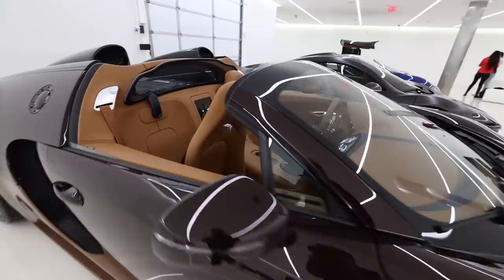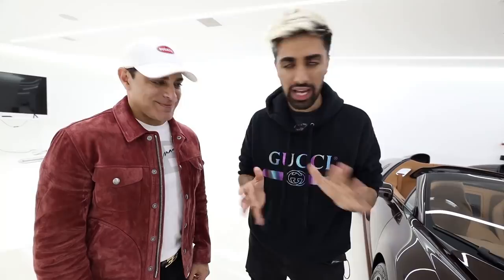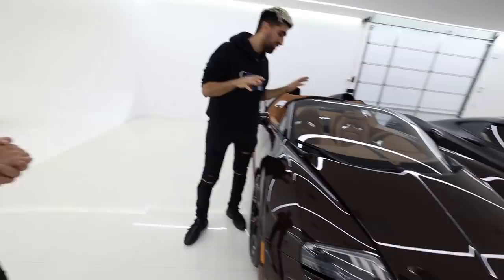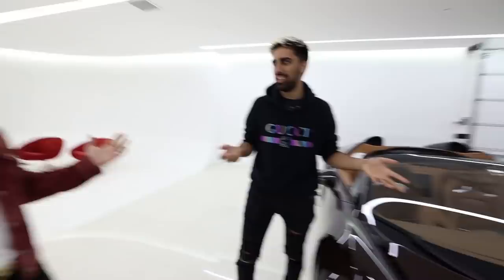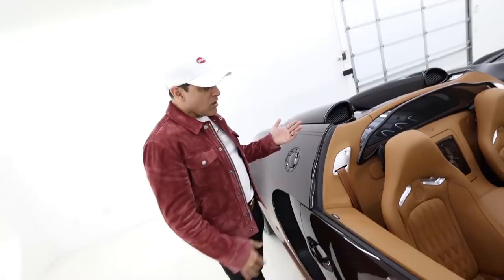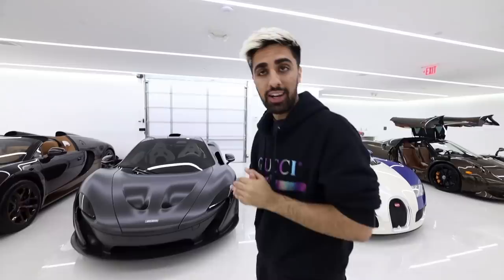Next up is the Bugatti Veyron Vitesse. There are not many of these in the entire world — there are six variants and they made three of each, so 18 total. In this specific spec, only one is in the US. One is in Dubai and the other is in Asia. This is a convertible Bugatti Veyron Grand Sport with 1,200 horsepower. In the middle there's an elephant sculpture in bronze, built in memory of Ettore Bugatti's brother, who sculpted life-size elephants. The car is finished in bronze as his signature.